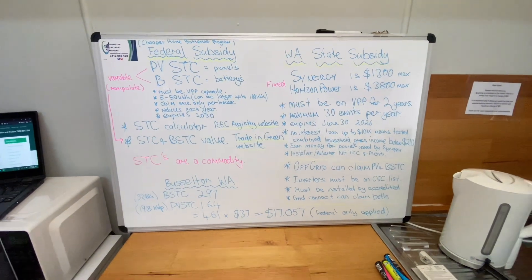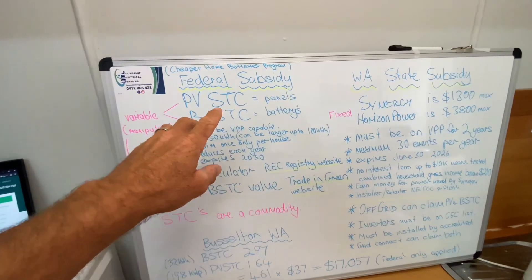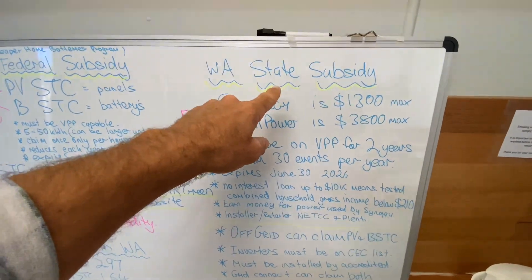G'day viewers, Jason, Joondalap Electrical Services. Today's video is about the subsidies available in Australia. We've got the federal subsidy, and if you live in Western Australia, we've also got the state subsidy.